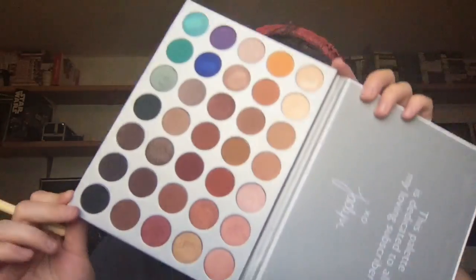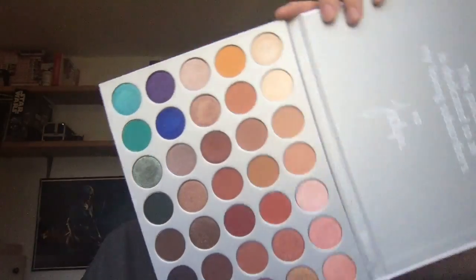I bought the Jaclyn Hill Morphe palette. I know this is not exactly new, but I have been using it a lot. It has a lot of shades — 35 shades — and it was only $38. It's actually not bad for a palette and it's really, really good. The only thing I do not like is it does not have a mirror. It says 'this palette is dedicated to all my loving subscribers. XO, Jaclyn.'